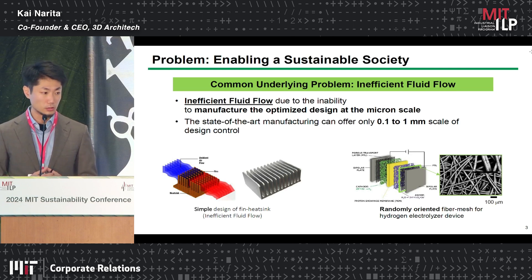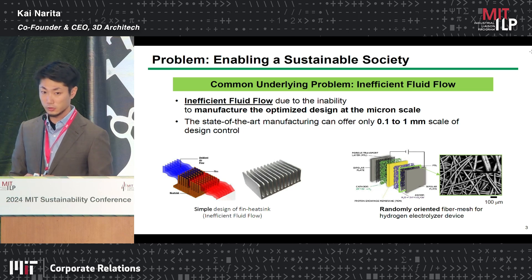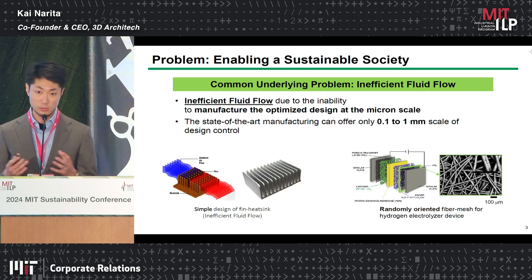The state-of-the-art manufacturing can only offer 0.2 to 1 millimeter scale of design control today. It's the same for green hydrogen production — the water electrolyzer currently uses a randomly oriented gas diffusion layer. If you can optimize that structure, you can improve and decrease the energy production cost as well.